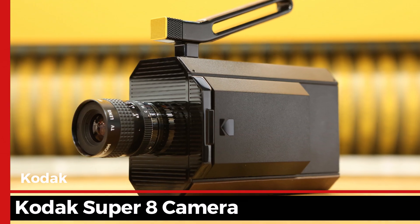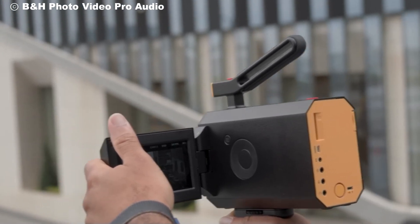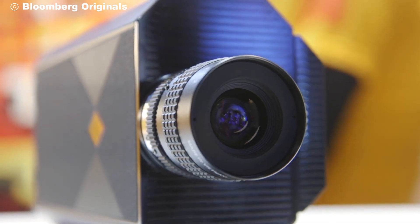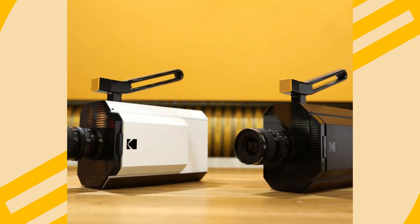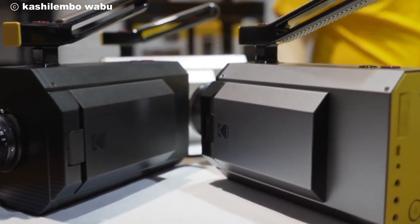Today, we're diving into a beautiful mix of the past and the present. Meet the Kodak Super 8 camera, a modern marvel that bridges the gap between classic analog filmmaking and today's digital conveniences. Whether you're a nostalgia lover or a modern filmmaker looking to experiment, this camera has something to offer. Let's take a closer look at why this blend of old-school film magic and new-age technology is turning heads in the filmmaking community.